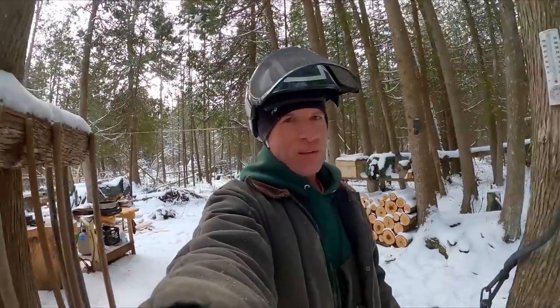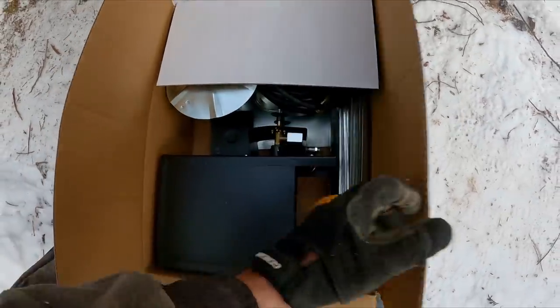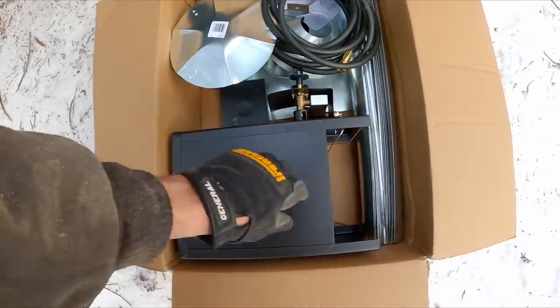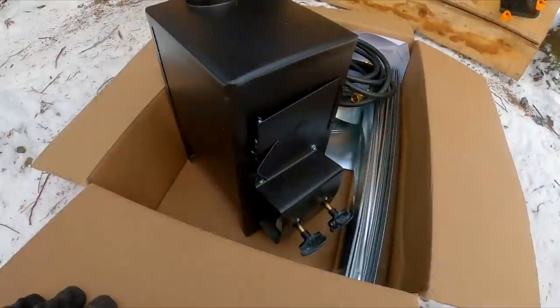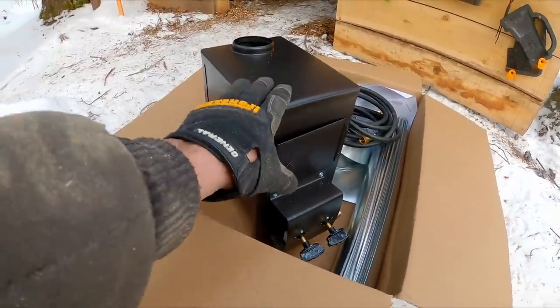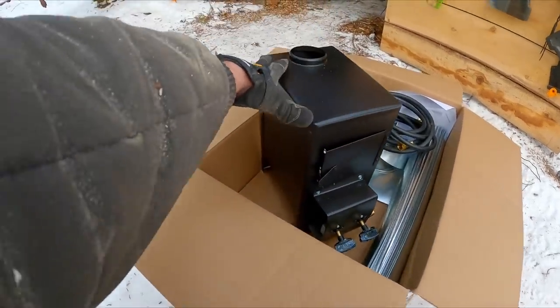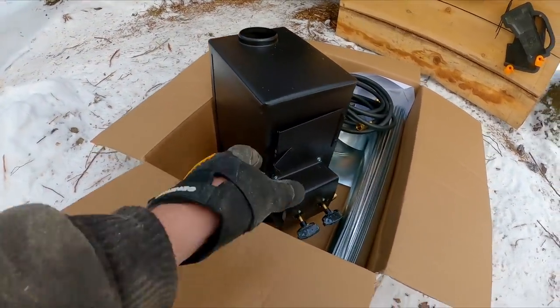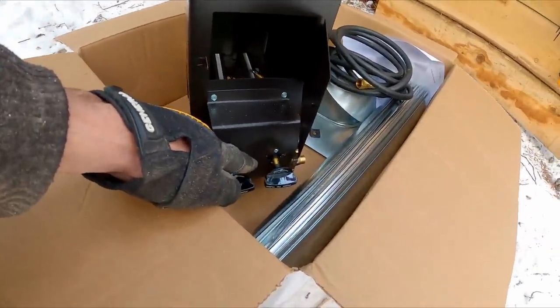I almost forgot — I was going to show you one more thing: this propane stove I got. This is what's going to go inside here. I got it because it's super cheap and kicks out a lot of heat for the size. Look how tiny this is — it's a little bitty guy. It's hard to tell from pictures online how big it was. It's like seven inches by ten inches, just over a foot tall, and it's got two burners. I guess you can just fire one of them up.